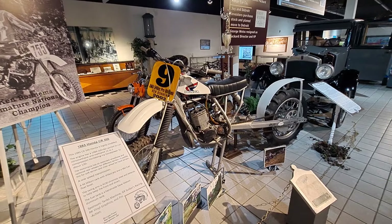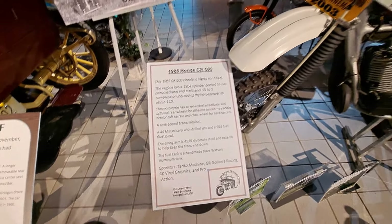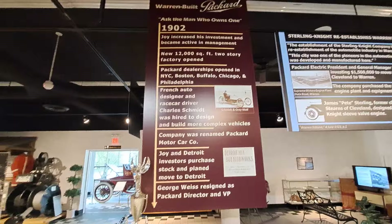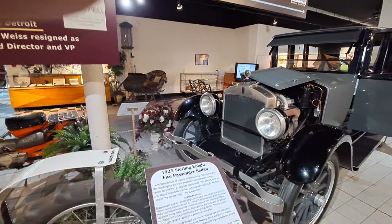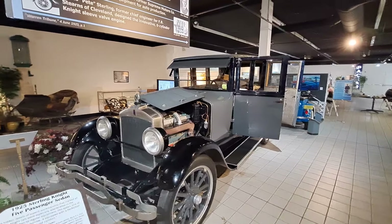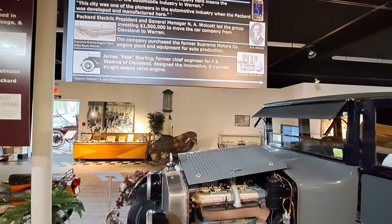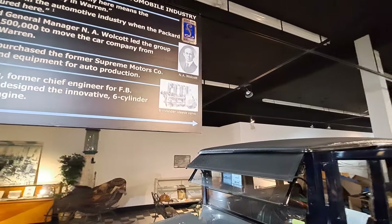There's a couple more motorcycles here — this one's a modified 1985 Honda. There's some more information on the Packard here. Now this one is a 1925 Stearns Knight. Stearns had a sleeve valve engine — they used a Knight engine, which is quite different from a standard engine. And here it shows you the sleeve valve engine right there.